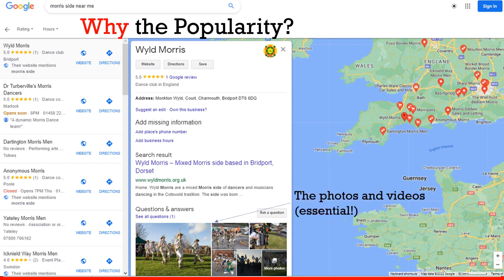If we look at the popularity, photos and videos make your listing really stand out. There are also ratings and reviews — we've got one review and a five-star rating, as does Dr. Turbable's, while other sides around may or may not have any ratings or reviews.